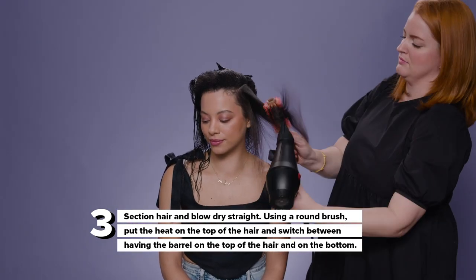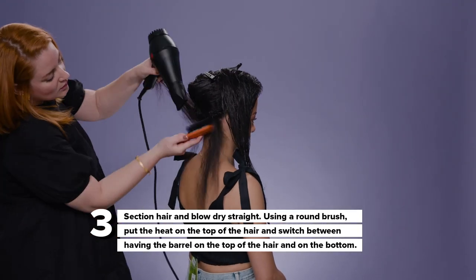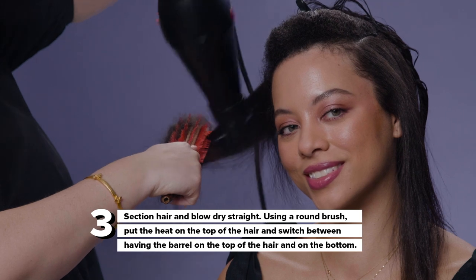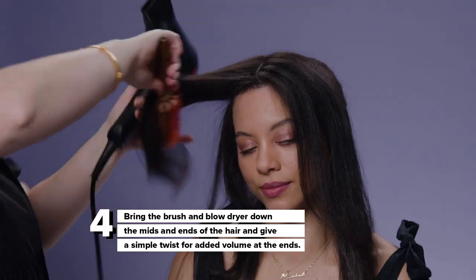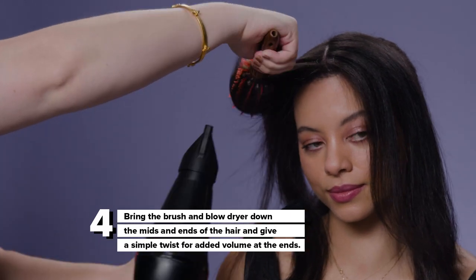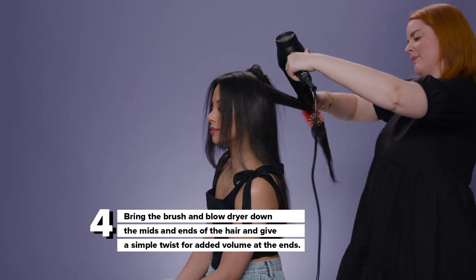Stretch the hair with a round brush, putting the heat on top of the hair, switching between having the barrel on the top of the hair and on the bottom, making sure that everything is dry, stretched, and smooth. Then bring it down all the way to the mids and ends. Give it a simple twist, hold, and make sure that it has that nice fluffy end that looks effortless and beautiful.